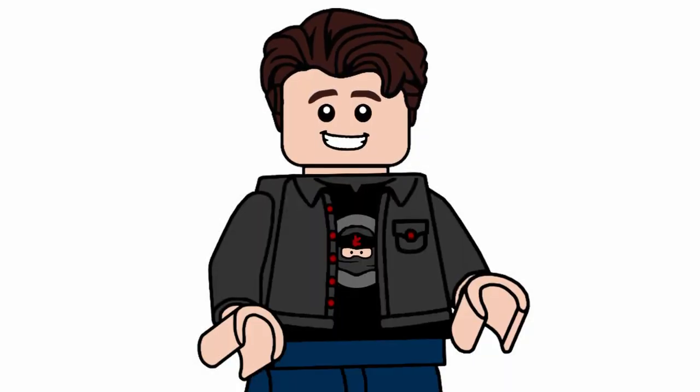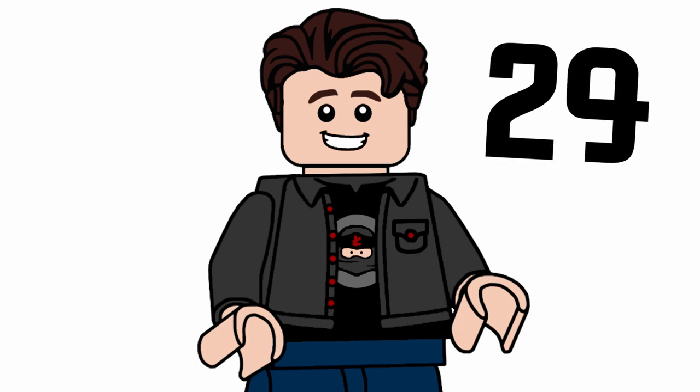Hello everybody, welcome to Deluxe Collectibles. Today I'm going to be ranking every LEGO Marvel 2021 Summer minifigure. We're going to be going through each and every one of them, of which there are 30 for this ranking.